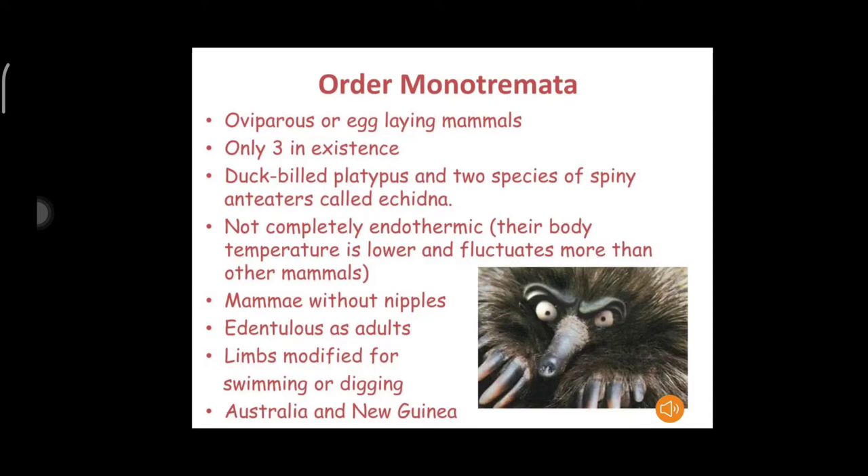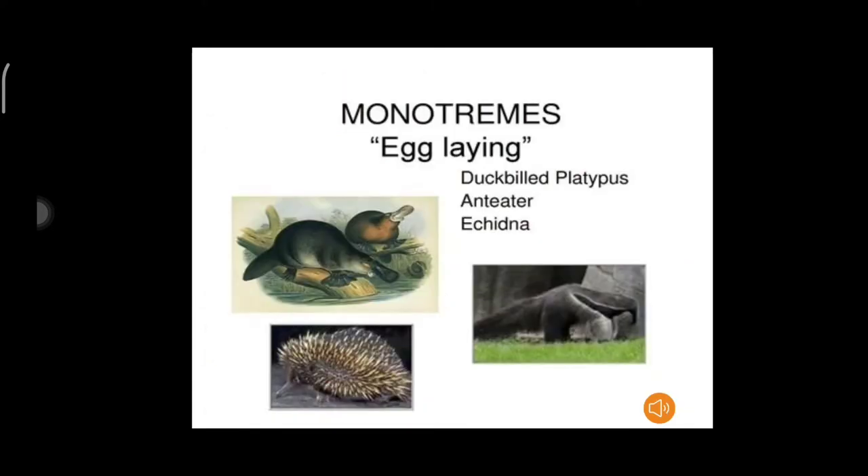Since the monotremes show many characters that are more reptilian than mammalian, these are also recognized as unfinished mammals. The salient features of Order Monotremata are: the living monotremes are restricted to Australia, Tasmania, and New Guinea. Monotremes are aquatic or terrestrial and burrowing insectivores.